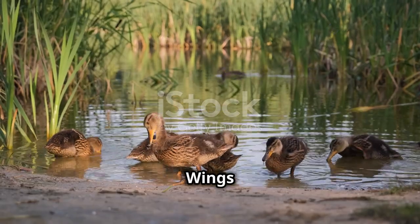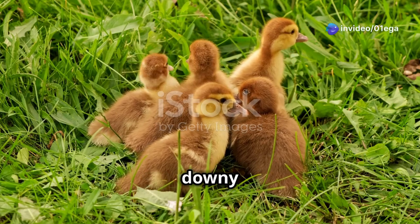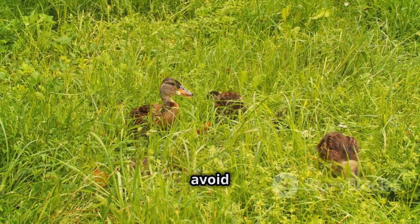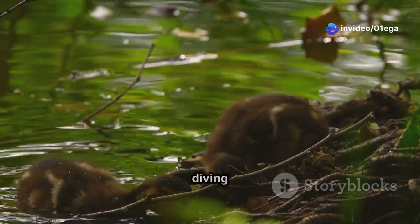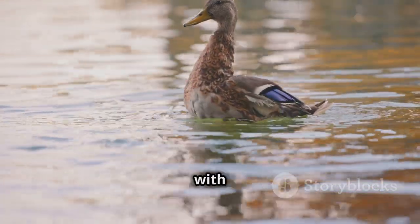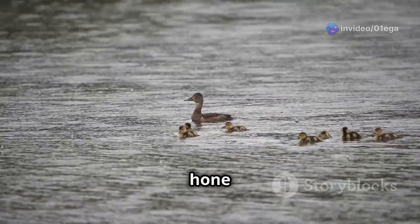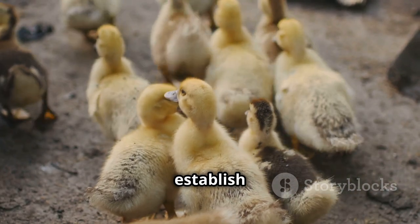Chapter 4: Finding Their Wings — The Juvenile Stage. As the weeks turn into months, the ducklings undergo a remarkable transformation, shedding their downy feathers and taking on the appearance of miniature adults. Their juvenile plumage, while not as vibrant as their adult counterparts, provides camouflage to avoid predators. They are now strong swimmers capable of diving and foraging on their own, their wings grown strong enough to experiment with short flights. The mother duck gradually allows her offspring more freedom, and they form small flocks with other juveniles, learning to interact with peers and establish their place within the group.